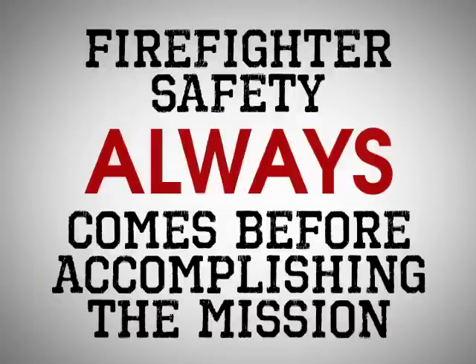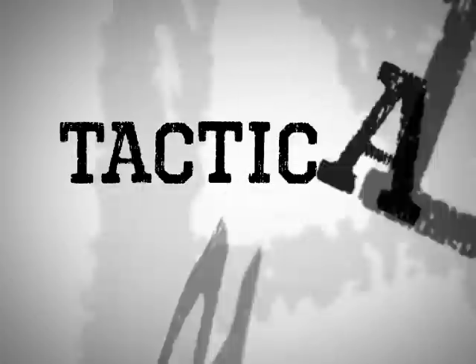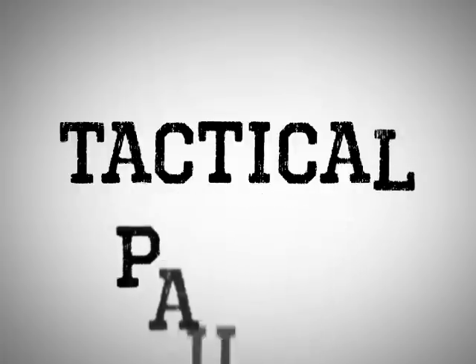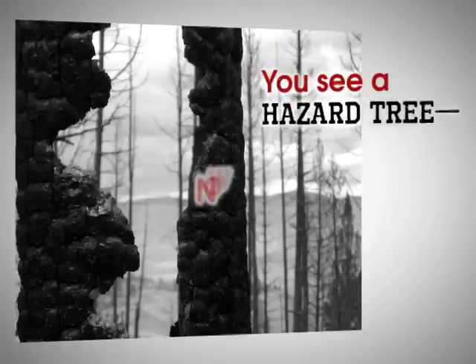Firefighter safety always comes before accomplishing the mission. With any hazard tree, you need to ask yourself: what's the worst thing that will happen if we just leave the tree alone? Bottom line — you should always be prepared to answer and act on this seemingly simple yet powerful and complex question. You see a hazard tree. Now, what do you do?